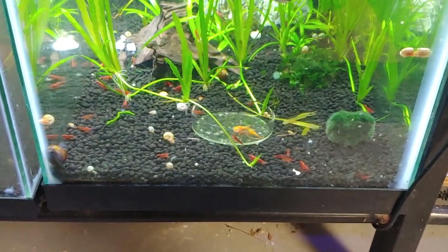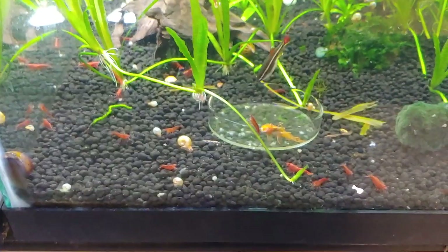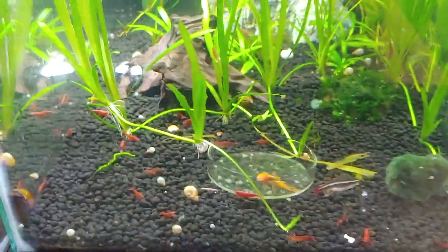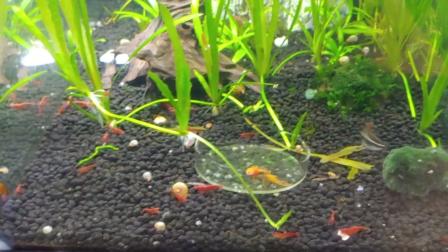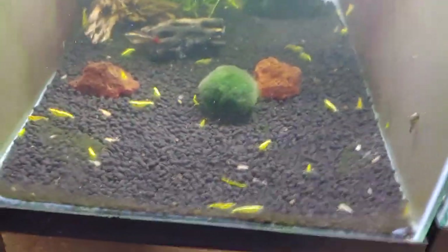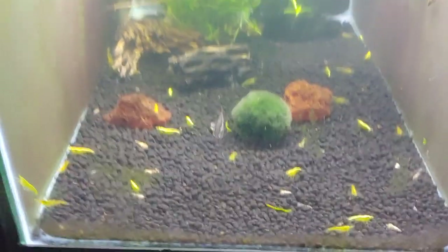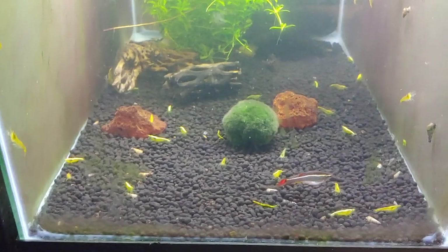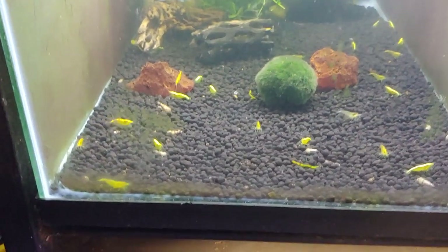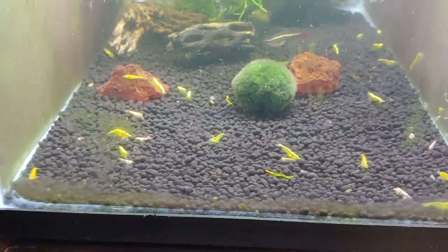Right next to it is my cherry red shrimp tank. I also have a couple of super red pleco fry in here and some tiger marit snails — hoping those will throw some eggs so I can throw them in a brackish setup and hopefully get those eggs to hatch. Right next to it is my yellow gold real carabina shrimp tank. I just have these white clouds in there because I'm currently battling some scuds. I need to pull them out before any of the females give birth.